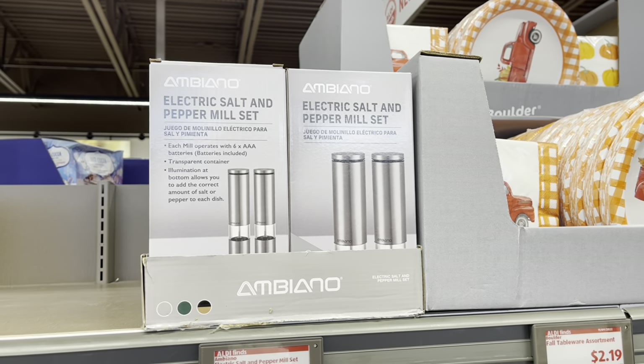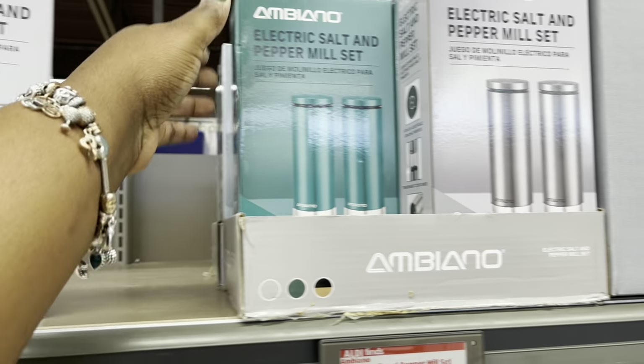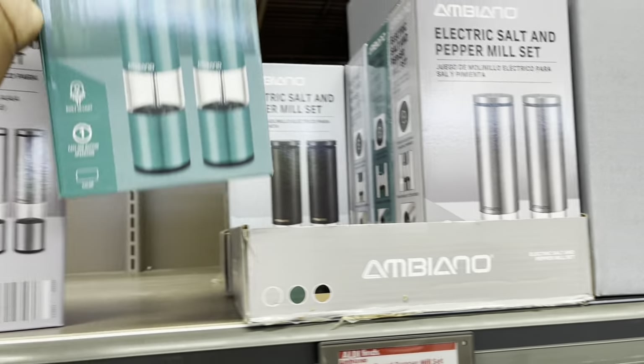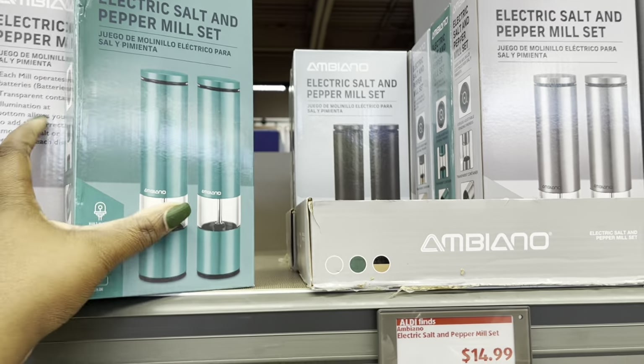$15 — Electric Salt and Pepper Meal set. I see it in the silver, the teal, and black.